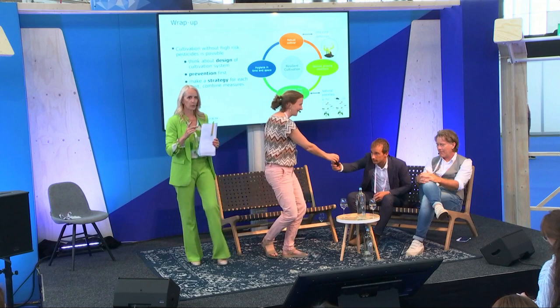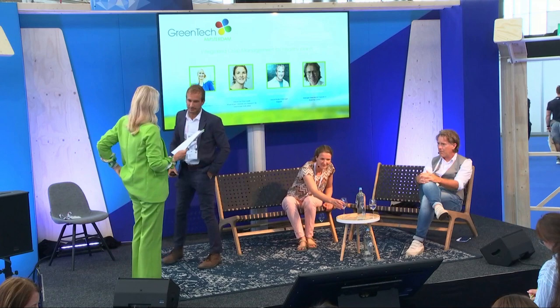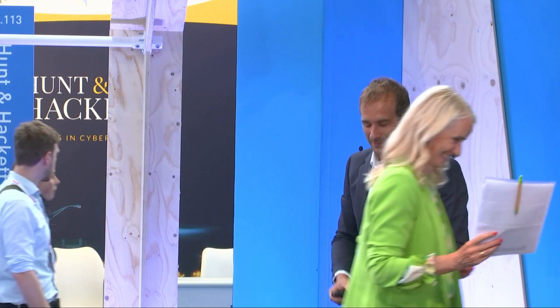Thank you, Johanna. We'll save questions for the discussion after all three presentations. Guido, please — can you tell us more about possible biological alternatives for chemical crop protection in IPM systems? For those who don't know: IPM stands for integrated pest management. It's a system where we first look to natural solutions to control pests and diseases, then correction tools including biologicals, and in the last phase chemical control.